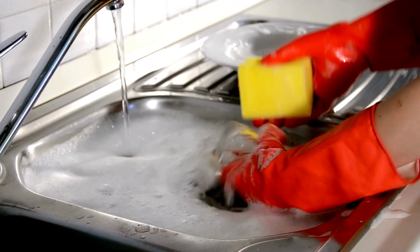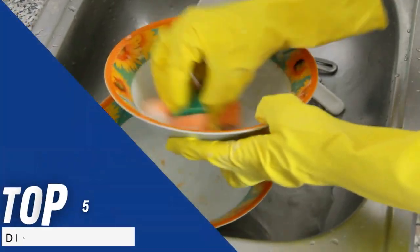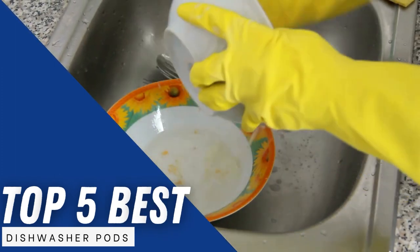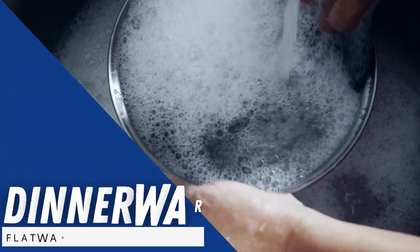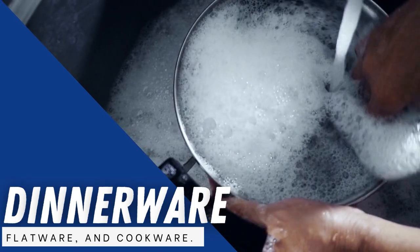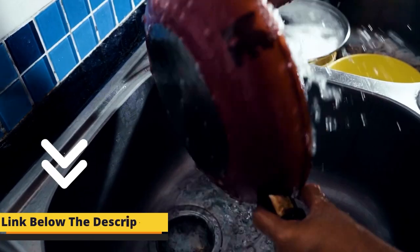But this problem is solved now with dozens of options available in the market. Today, I have brought you the top-rated options based on different factors like formula, price, size, and type. These options will save you money and will help you to clean all your dinnerware, flatware, and cookware. For further information and details, please visit the links given.